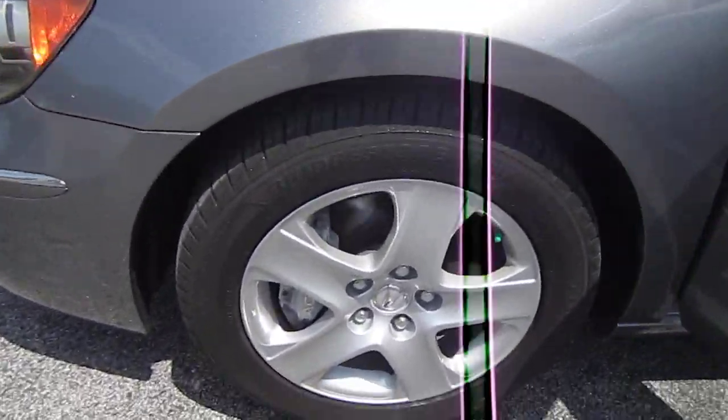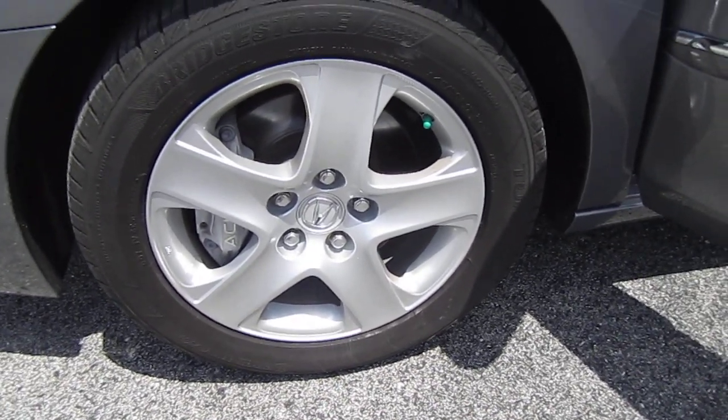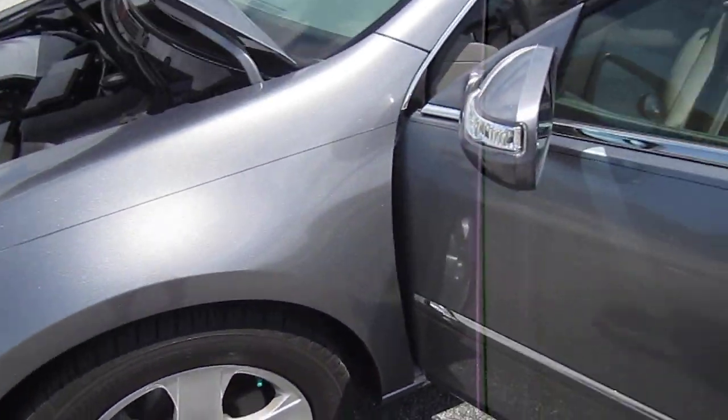It comes with 17-inch alloy wheels with Bridgestone tires all the way around, in very good condition — about 80% left — and larger four-piston brake calipers up front that do say the Acura insignia on them.